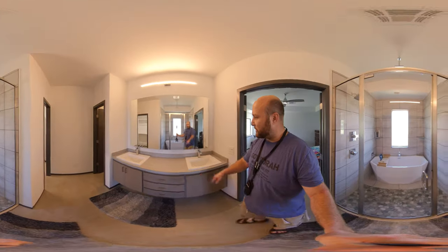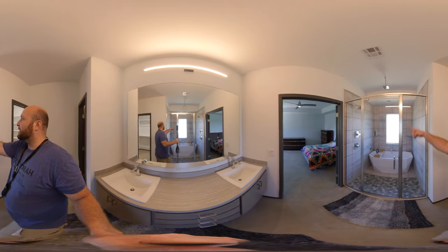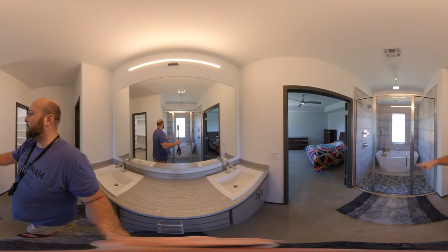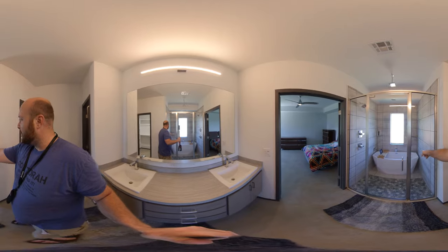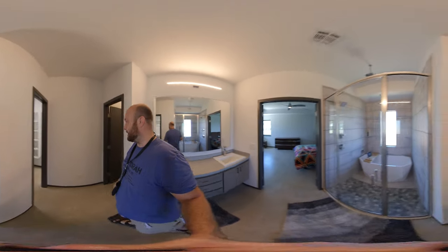Look at these double sinks on this vanity right here — that's a huge mirror. Look at this! How cool is that? Two shower heads and a bathtub all in there together. I haven't seen a shower like that. Have you guys?